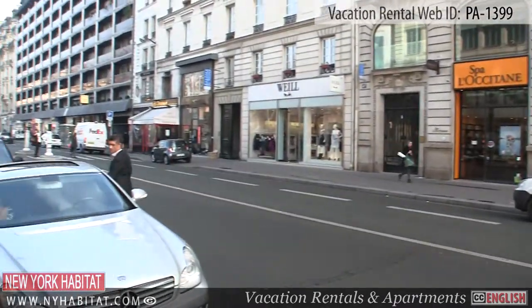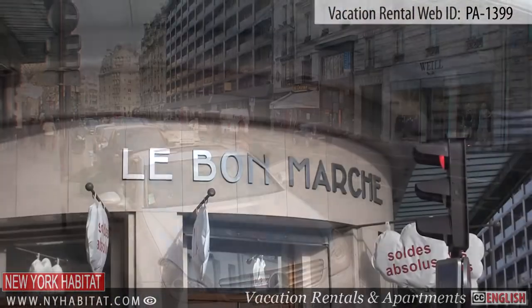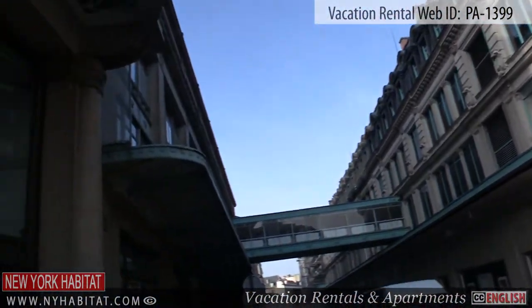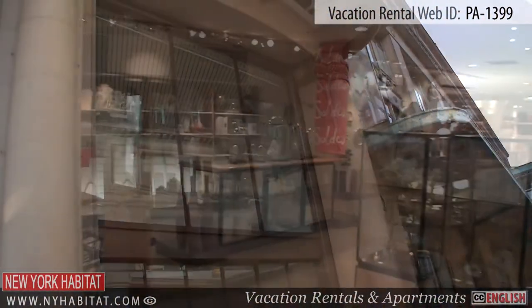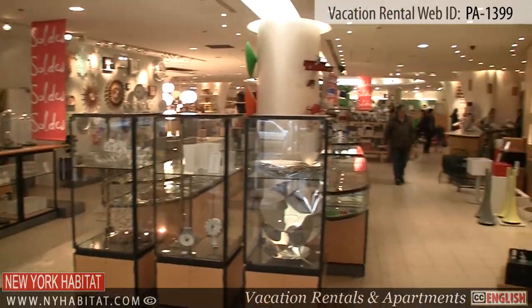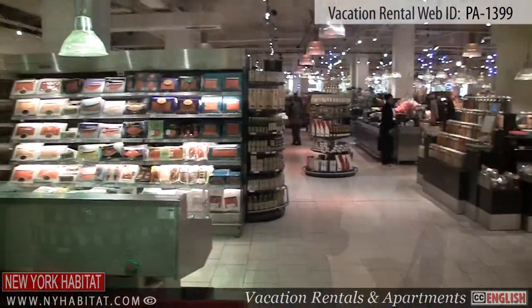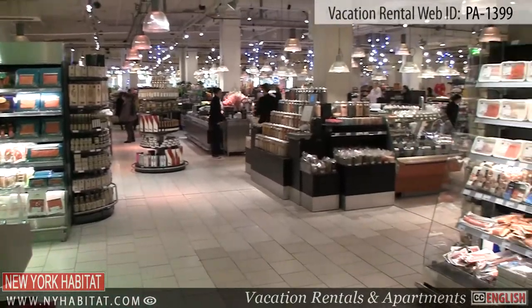At 24 Rue de Sèvres, you'll find the Bon Marché. Founded in 1838, it was the first ever department store to open in France. Here you will find many name brands, as well as La Grande Épicerie of Paris, where you can buy fine delicatessens.